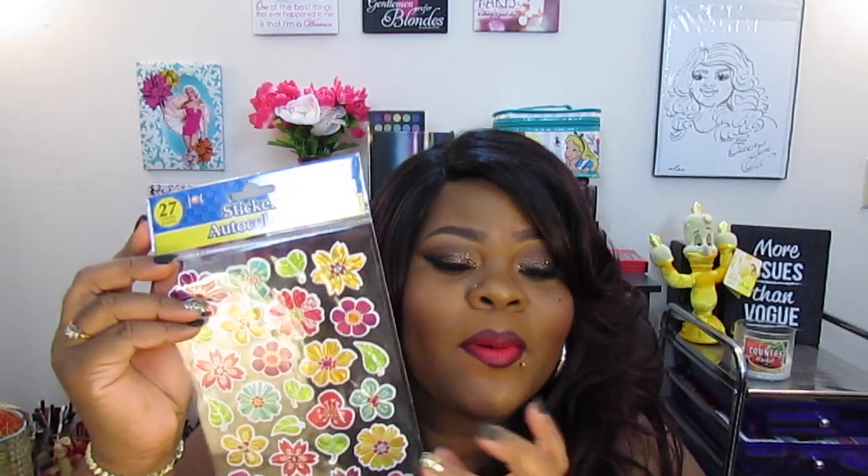I absolutely love doing my planner every week. If you're not following me on Instagram you definitely should — I'll link it down below. I do my planner every week and I love it. These right here are like foiled flowers and they are so adorable. I only found one package of these stickers, but they look so cute and I can't wait to use them.